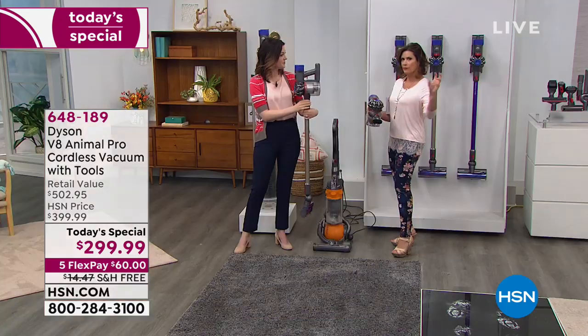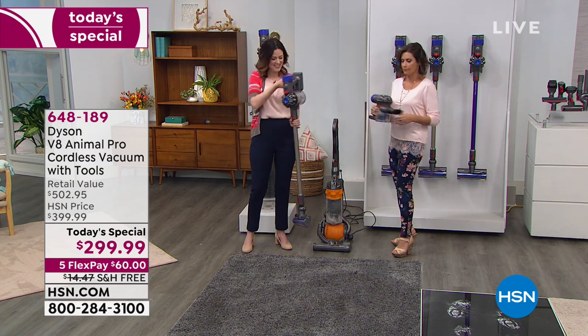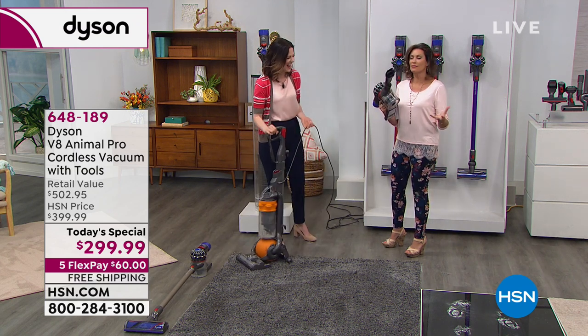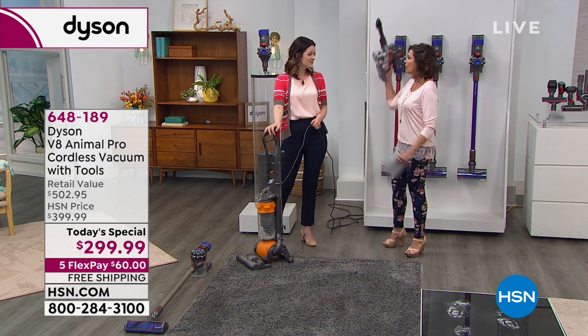They've also changed the canister so you don't even have to touch the dirt anymore. Everybody thinks it's so fun — it's so lightweight, just over five pounds. You can't believe it, which is why you can go up high and down low. That's what makes it — even dusting is going to be so much easier.